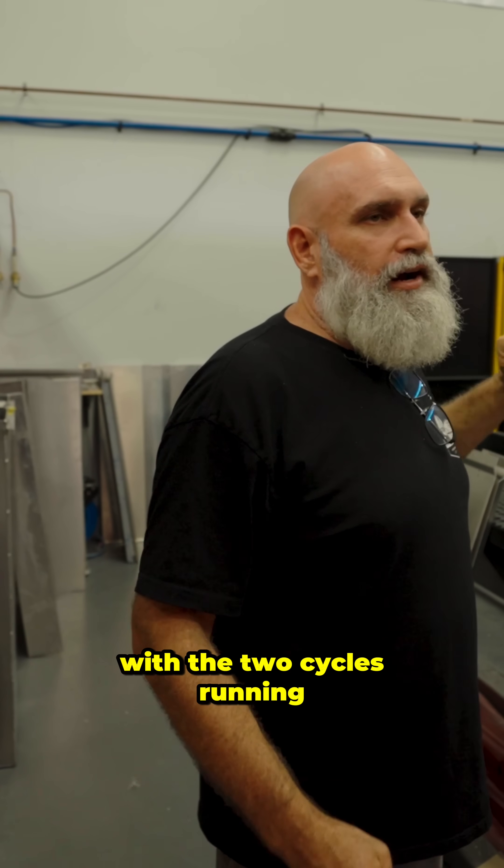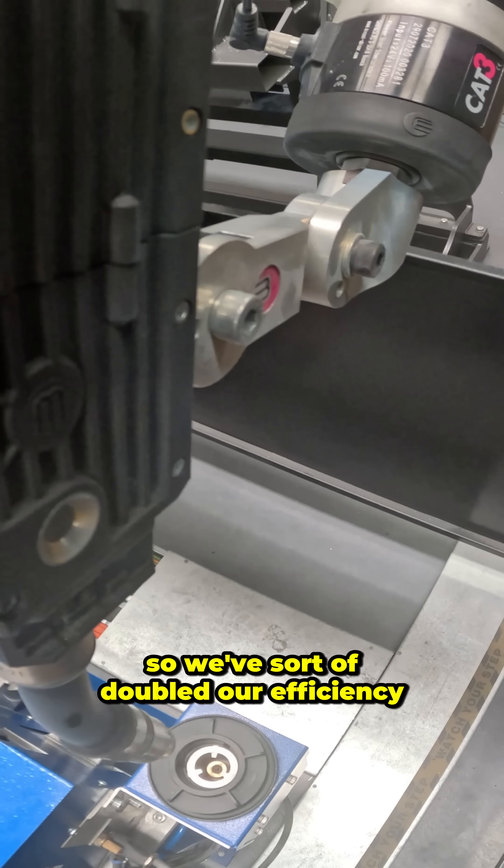Traditionally we could weld that in about an hour and twenty minutes. With the two cycles running we'll do one drawer every half an hour, so we've sort of doubled our efficiency.